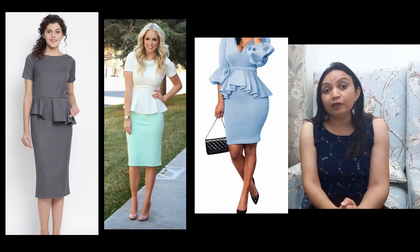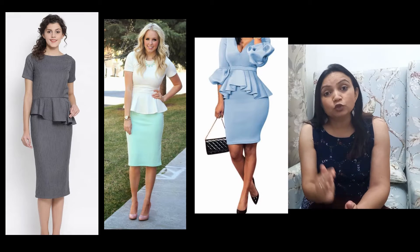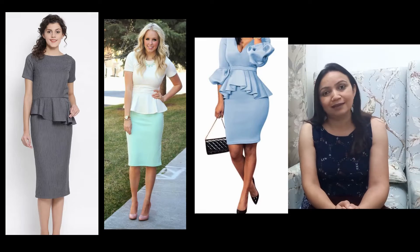Third tip is, if we want to wear a tight fit skirt, we can wear a peplum top. The flare of the peplum top will hide our tummy and we will feel good. The flare of the peplum top should be at the length of your widest portion, because we want to cover that area.